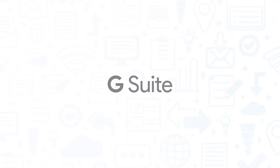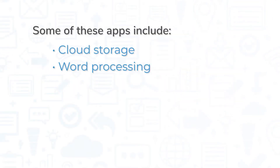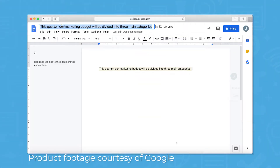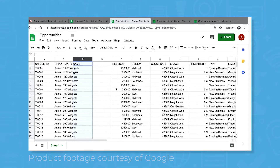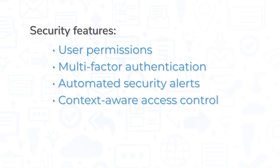G Suite might be one of the best known tools for collaboration, and it definitely lives up to the hype. As the name implies, G Suite is a suite of different applications from Google that is used by businesses, schools, and non-profit organizations alike. Some of these apps include cloud storage, word processing, email, and video and voice conferencing. Apps like Google Docs, Google Sheets, and Google Slides allow for live collaboration, version history, link sharing, and access control. You can also add comments and highlights to other documents like PDF or JPEG files uploaded to Google Drive. G Suite also comes with strong security features like user permissions, multi-factor authentication, automated security alerts, and context-aware access control.